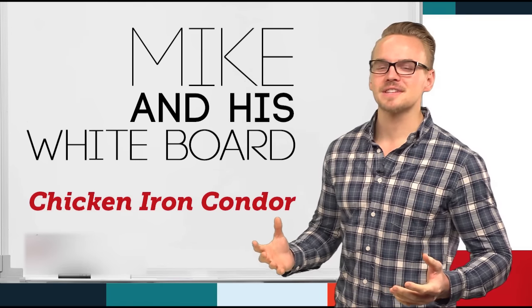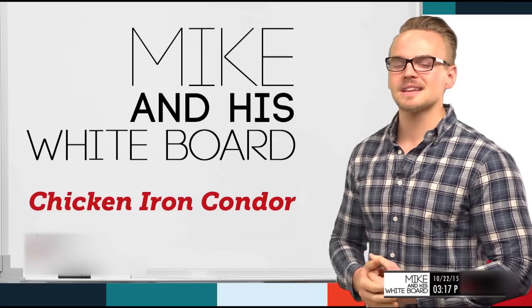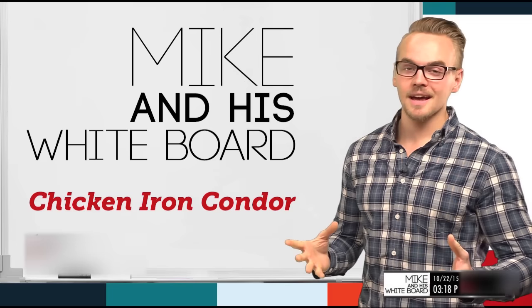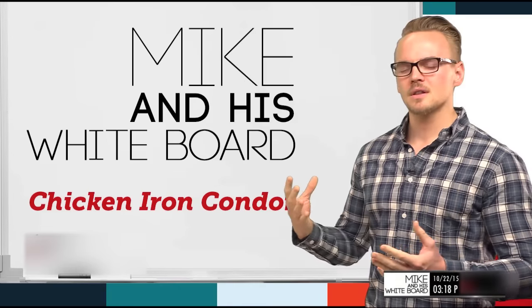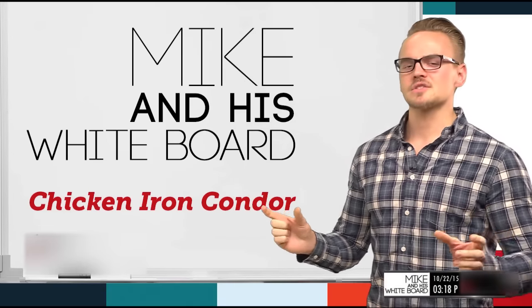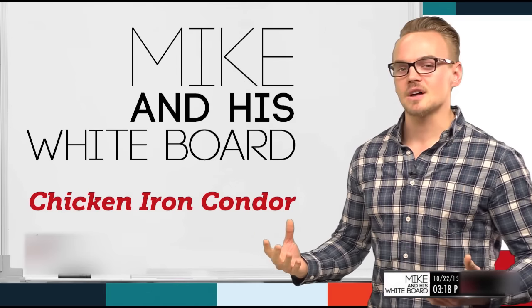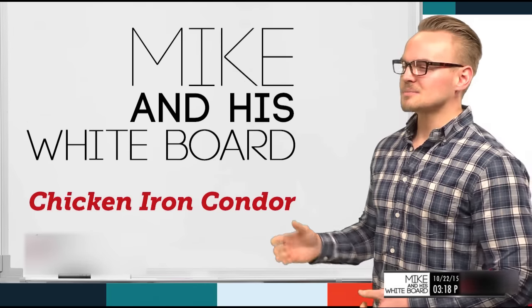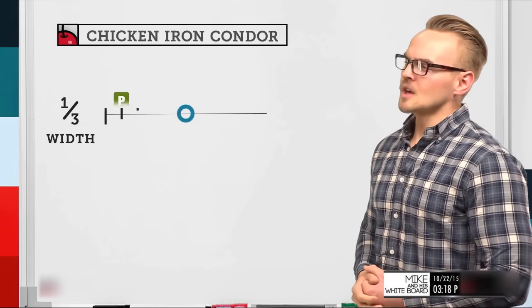Welcome back to another segment of Mike and His Whiteboard. Today we're going to discuss a variation of the iron condor called the chicken iron condor. This was created by a viewer who was afraid of losing on the max loss, so they brought in their strikes closer and collected a larger credit, which inherently reduces the max loss. We back-tested it and found it's actually a very effective strategy. Let's break it down and compare it to the regular iron condor.